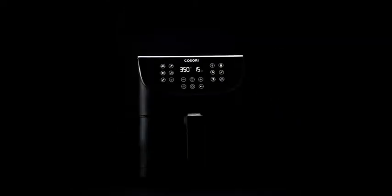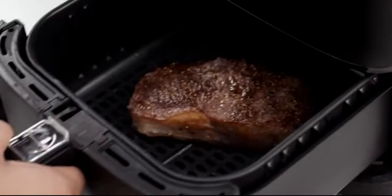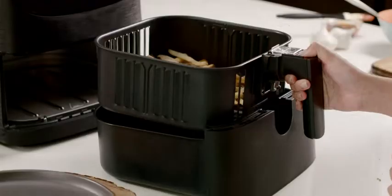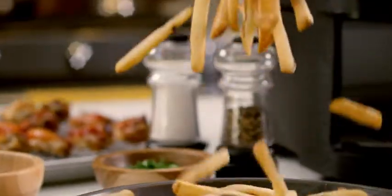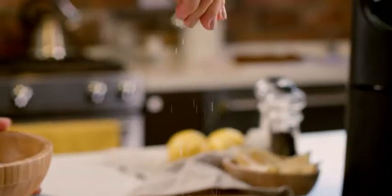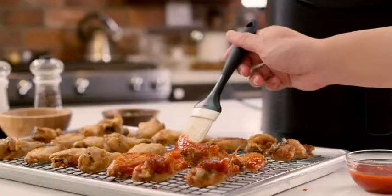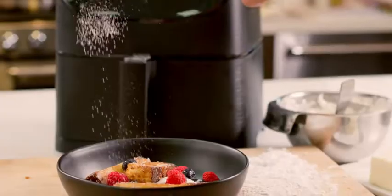Why the big fuss over an air fryer? Maybe because it makes much more with more ease than you imagined. Let's start with the classics — want fries with that? Of course you do. Fry them to a beautiful crisp, guilt-free. Fantastic. Add some veggies to make mom proud, even if you embellish a little.